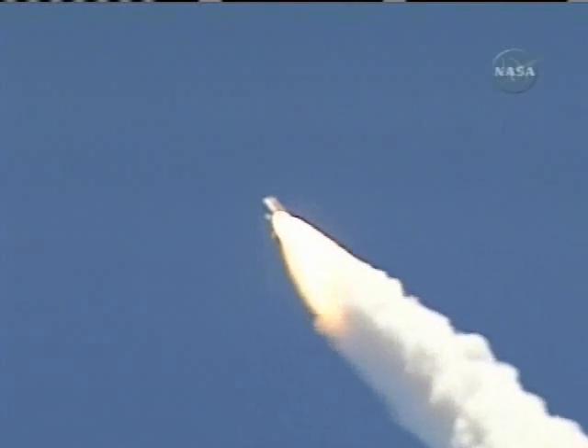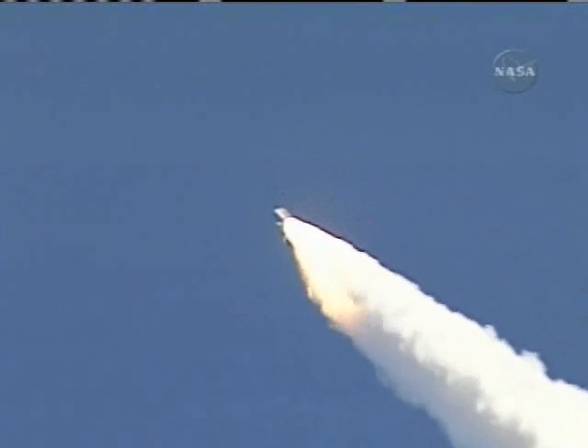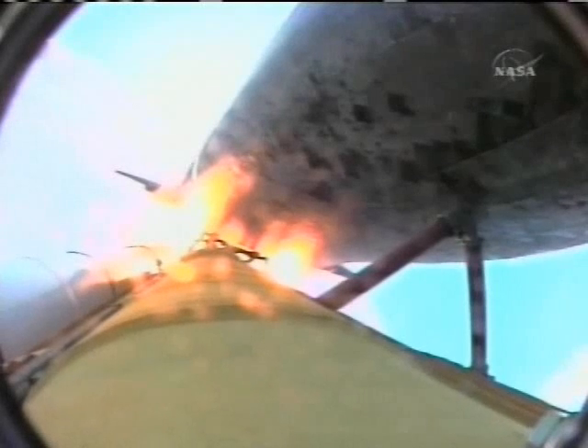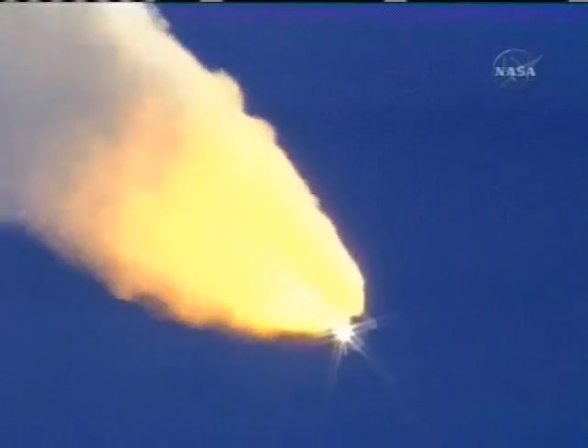57 seconds into the flight, engines beginning to rev up. Standing by for the throttle-up call from Capcom Steve Frick. Discovery, Houston, go at throttle-up. Roger, go at throttle-up.